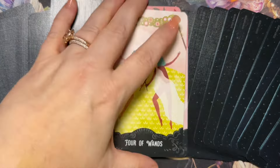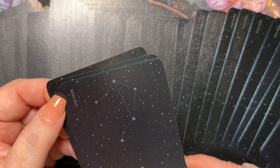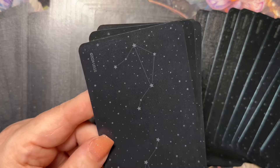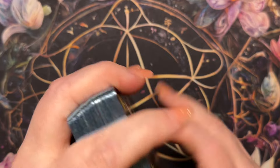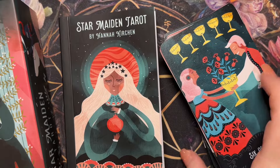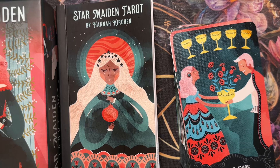I think this is such a pretty deck. I love how it shuffles — the cardstock, the backs are really pretty and simple. I think they've put the design on either side to make it reversible because it's even the same constellation reversed, so you can do reversals without issue. A lot of times when there's copyright info on cards it's hard to do reversals, but with this you can. So that has been the Star Maiden Tarot — it's brand new at US Games, the creator and illustrator is Hannah Kirshen. Thank you for spending this time with me, and I am sending you love always.